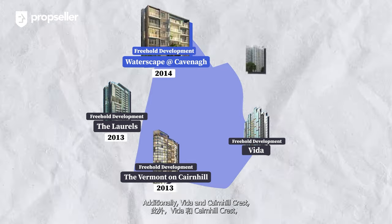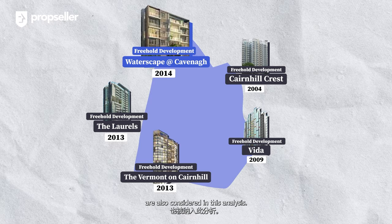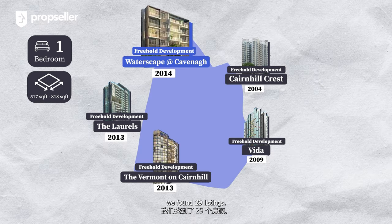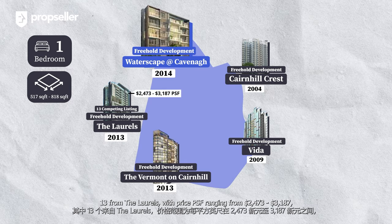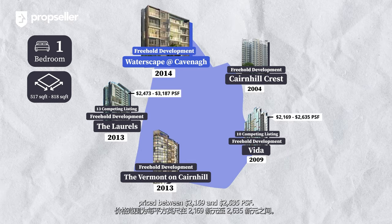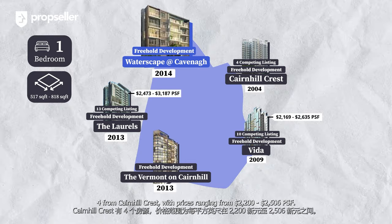Additionally, Vida and Cairnhill Crest, completed in 2009 and 2004 respectively, are also considered in this analysis. When looking at competing one-bedroom listings with similar sizes across these developments, we found 29 listings. Thirteen are from The Laurels with price PSF ranging from $2,473 to $3,187. Vida offers 10 listings priced between $2,169 and $2,635 PSF.